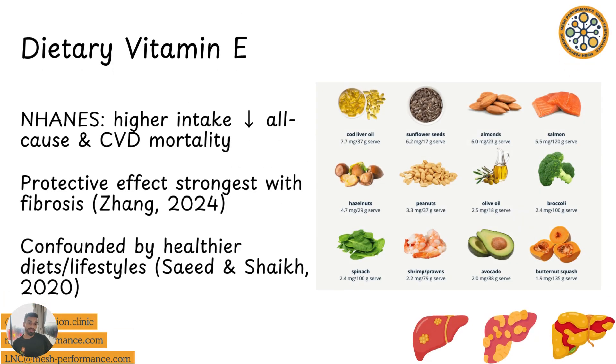Beyond supplements, the NHANES study and other observational data show that higher dietary intake of vitamin E correlates with lower all-cause and cardiovascular mortality across MASUD patients. So anyone with liver disease who has a high dietary intake of vitamin E is less likely to have cardiovascular effects such as heart disease, high cholesterol, or hyperlipidemia. The effect is strongest in those with fibrosis or liver stiffness, but may wear off if you already have a healthy lifestyle.